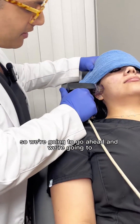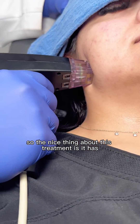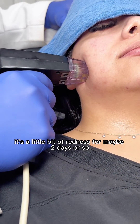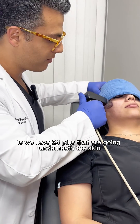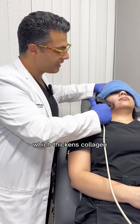So we're going to go ahead. You feeling okay there? The nice thing about this treatment is it has rather low downtime — a little bit of redness for maybe two days or so. What's happening is we have 24 pins that are going underneath the skin and heating right under the skin, which thickens collagen.